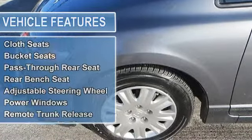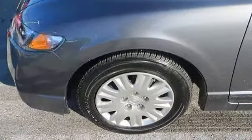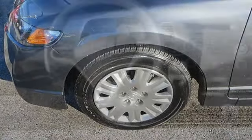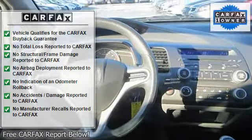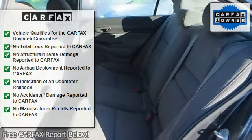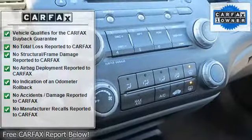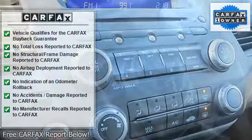Intermittent wipers with variable speed, AM/FM stereo, CD player, MP3 player, auxiliary audio input, cloth bucket seats, pass-through rear seat, rear bench seat, adjustable steering wheel, power windows, remote trunk release, engine immobilizer, AC, and rear defrost.